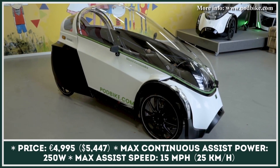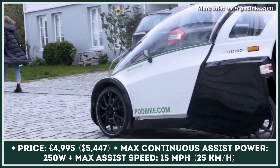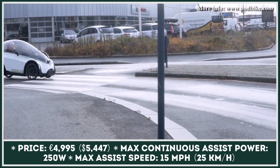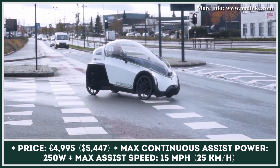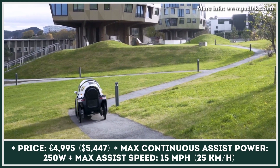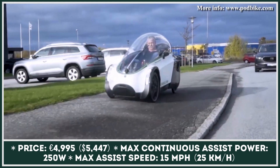In an effort to reinvent personal city transport, a company from Norway created the Frikar. The next-generation Velo Mobile is said to benefit from features inherent to small cars, namely good road visibility, aerodynamic efficiency, and seating comfort, while being classified as a pedal-assisted electric bike. As a result, the Frikar is eligible for riding in the bike lanes.